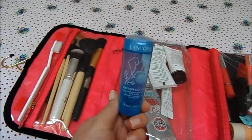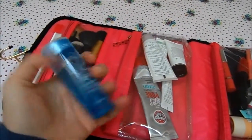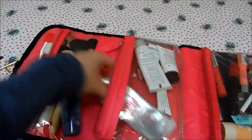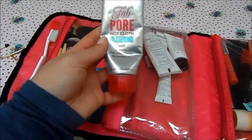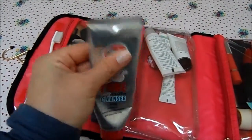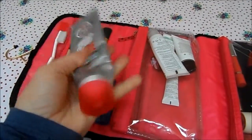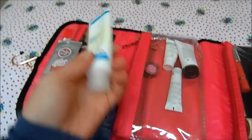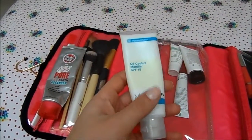I've got a small Lancôme toner just to use up since I'm only going for a week. I've also got the Soap and Glory Fab Pore Hot Cloth Cleanser — I haven't got much left in this so I'll use it up while I'm there. And sunscreen is an absolute must — this is the Murad Oil Control Mattifier with SPF 15.